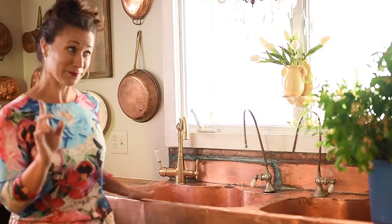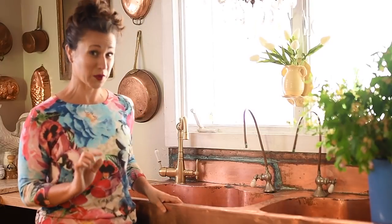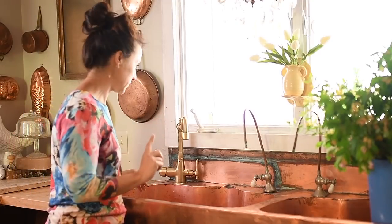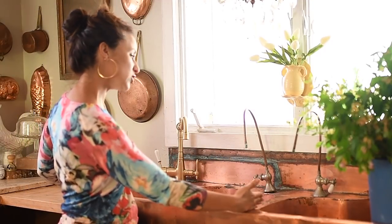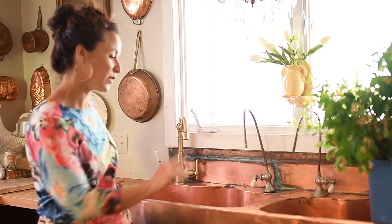I did find one on Etsy — it's still on Etsy. If you yourself would like a copper sink, it's $3,000. I'm very pleased to share that I did not pay $3,000 for this sink — not even close. And I did find one that's the half-size version of this that looks like it sold at an antiques auction many years ago, and the listing is still there.